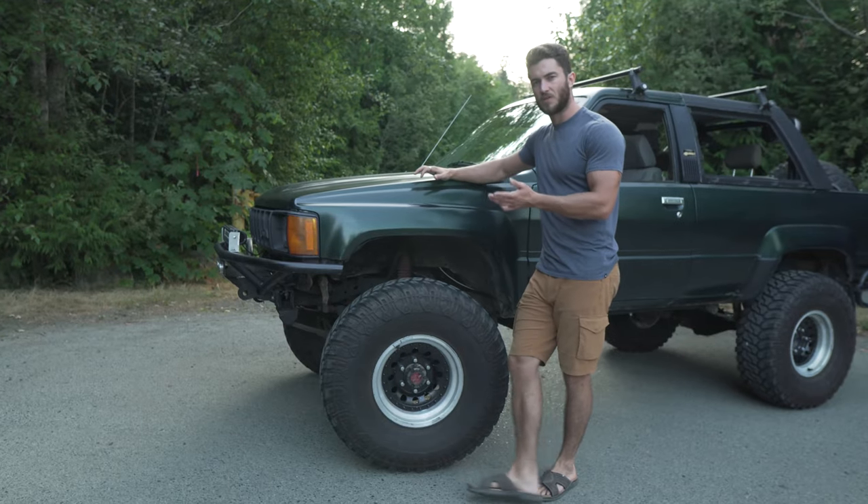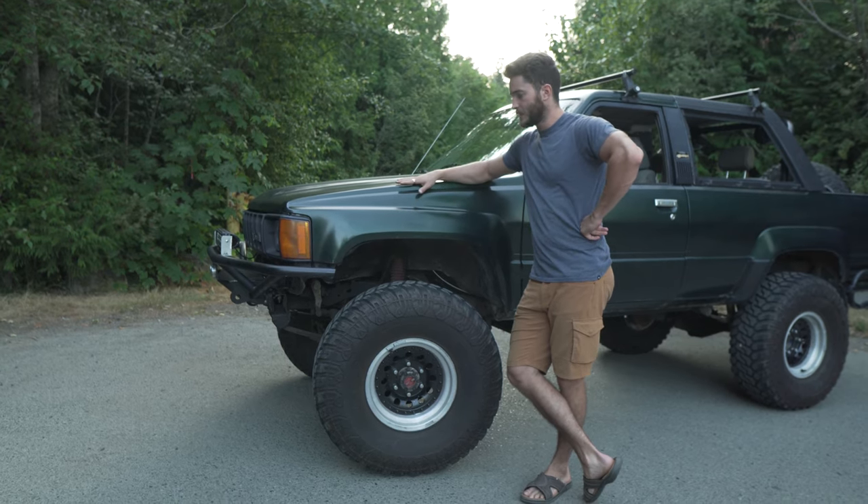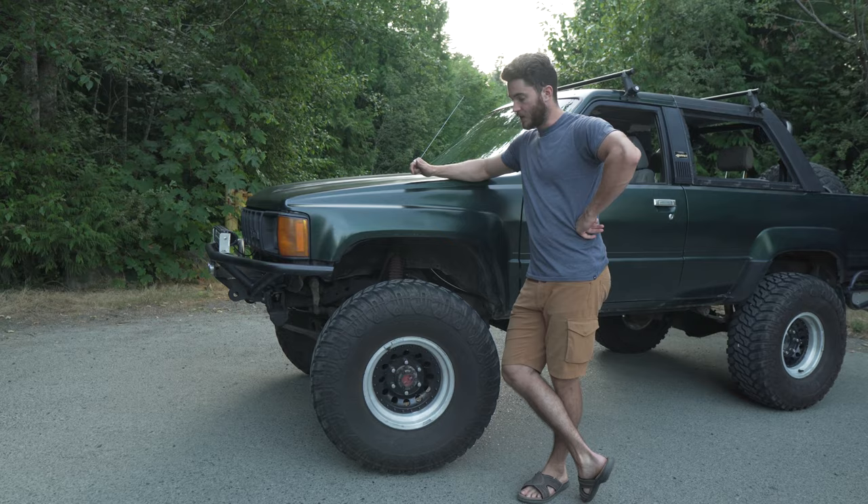Jade is actually fairly stock underneath, but in a really good way. She's still got the stock steering, stock transmission. She does have 4.37 diff gears.